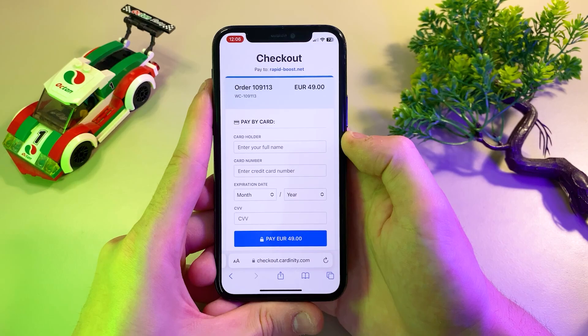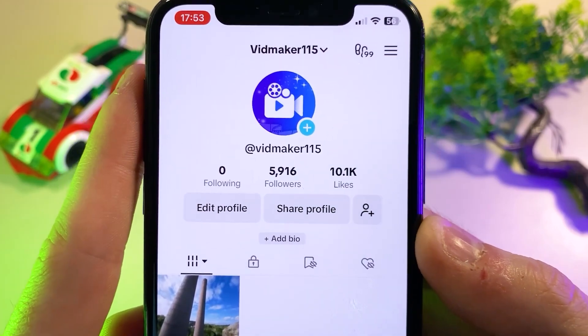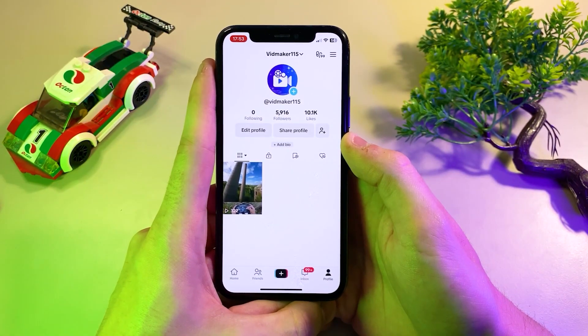I'll make the payment now and I'll see you shortly once the payment is completed. As you can see, the followers have arrived on my TikTok profile. This method is quick and easy and you can see the results almost instantly. Thanks for watching and see you in the next video.